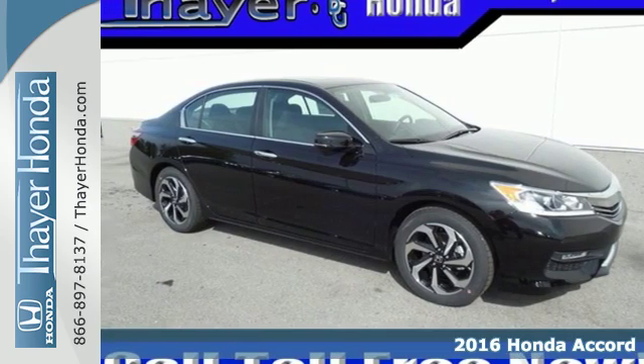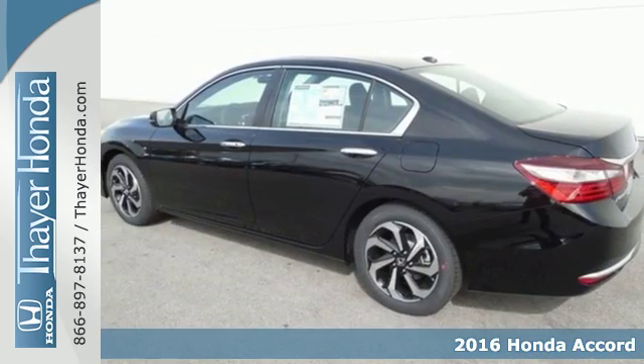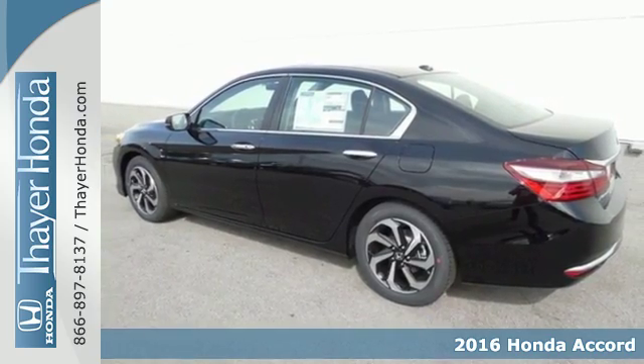It's a 2016 Honda Accord. Be prepared to emerge every day with head-turning looks, luxury, and good sense.